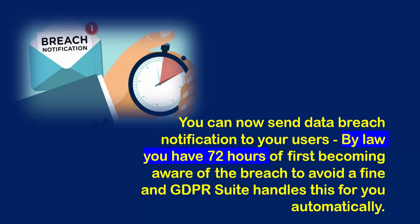Breach Notification — with GDPR Suite Advanced, you can now send data breach notifications to your users. By law, you have 72 hours of first becoming aware of the breach to avoid a fine, and GDPR Suite handles this for you automatically.